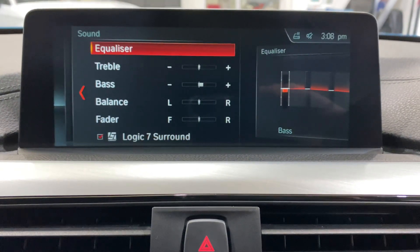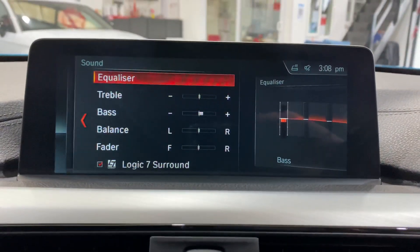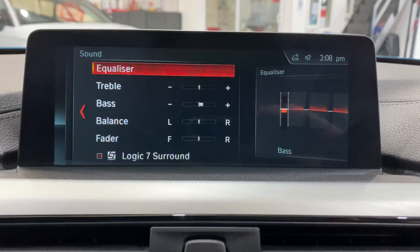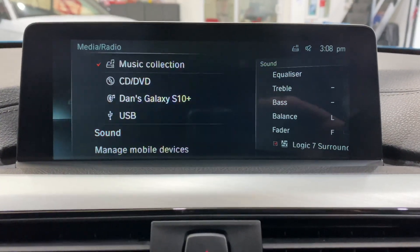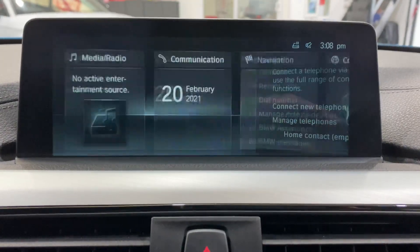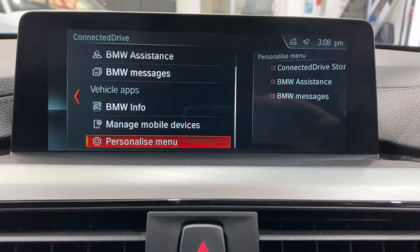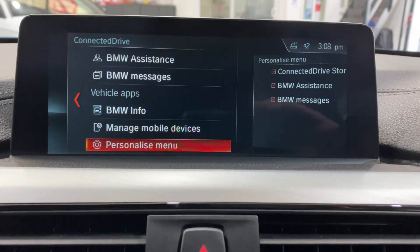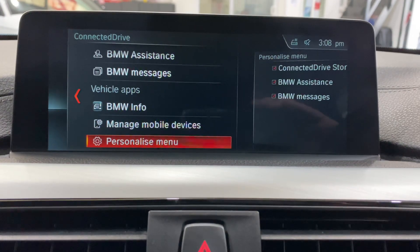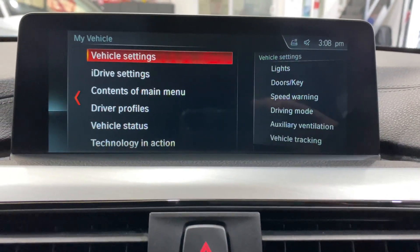We've got the Harman Kardon Logic 7 surround sound and the graphic equalizer. Going back into the menu - that's the communication section. Connected Drive is where you can sign up for things with BMW and it shows you various different apps you can use. My Vehicle is where all your settings are.